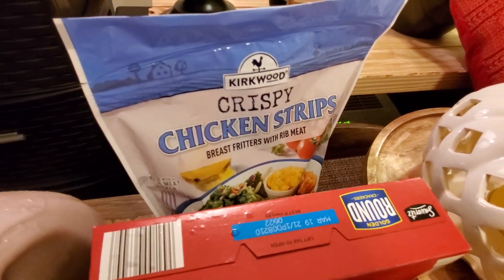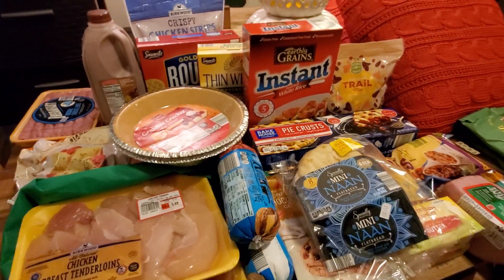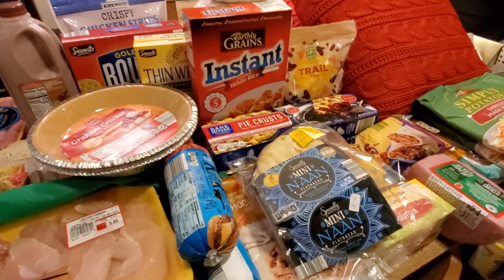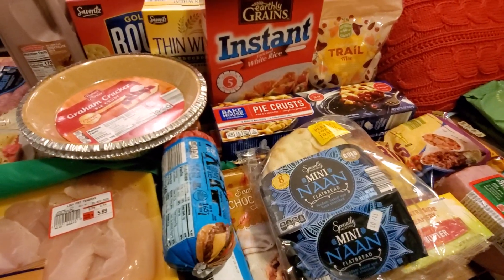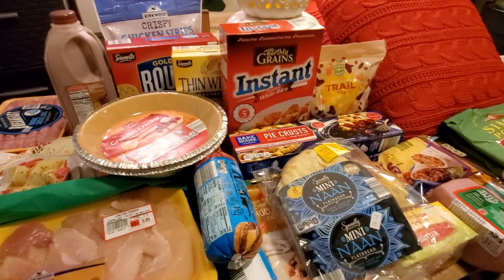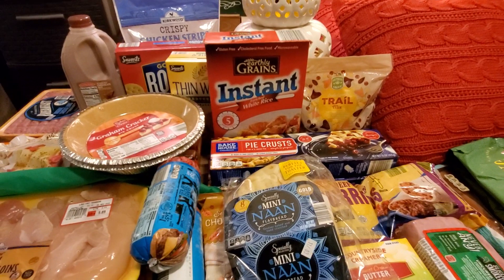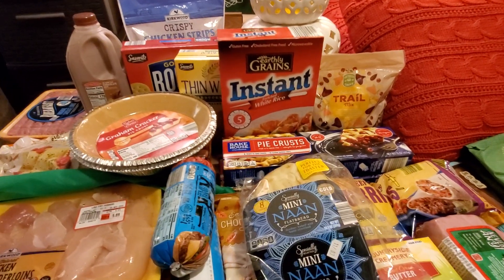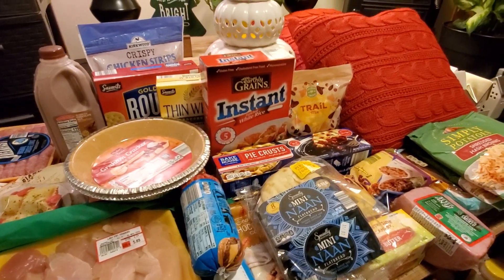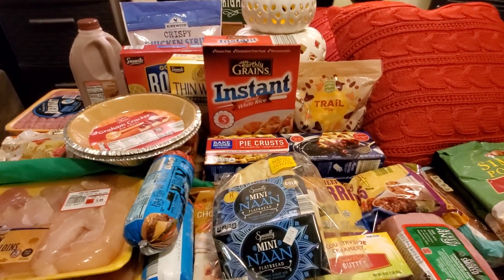And then I got crispy chicken strips, and that is it, guys. Super quick haul from Aldi. Thank you so much for watching. Give this video a thumbs up and I'll talk to you down in the comments. Subscribe if you haven't already. And also, if you are just subscribed to the second channel, I do have a main channel. I forget to tell you guys because I just assume that everybody comes from the main channel, but I've noticed lately that some of you are coming just from finding it in search on the second channel. So I have a main channel called Bargain Beauty — check it out. All right everybody, talk to you later. Bye.